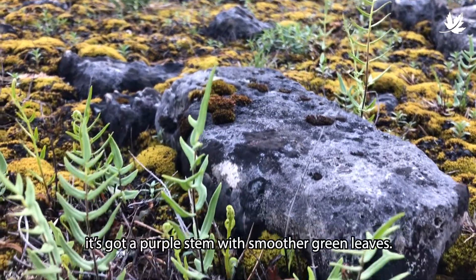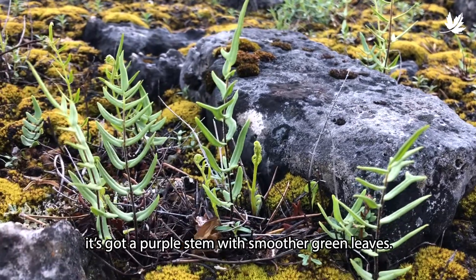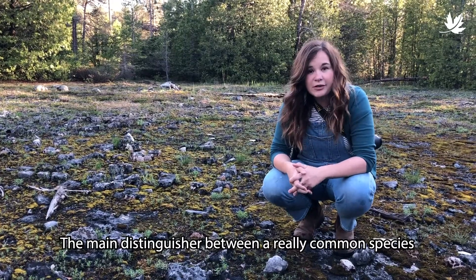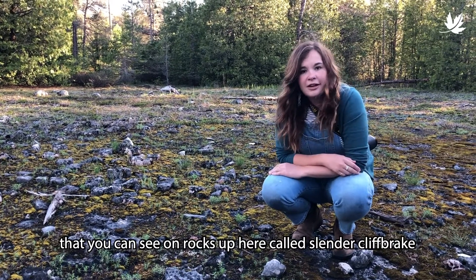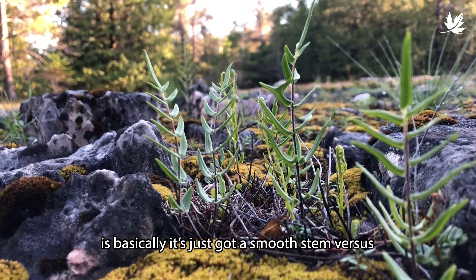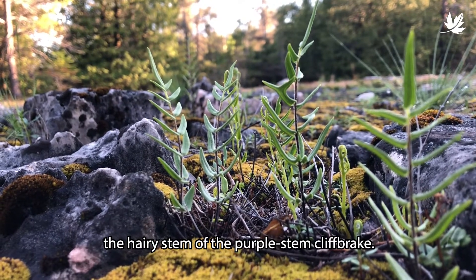It's really distinctive — it's got a purple stem with kind of smoother green leaves. The main distinguisher between it and a really common species called Slender Cliffbrink that you can see on rocks up here is basically just a smooth stem versus the hairy stem of Purple Stem Cliffbrink.